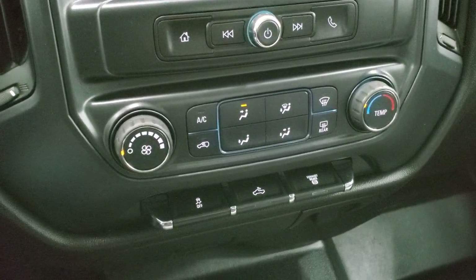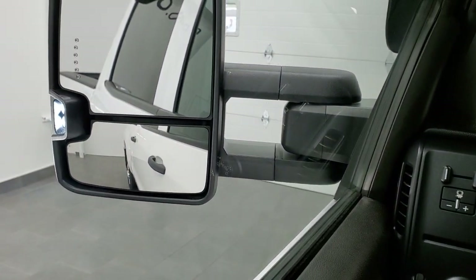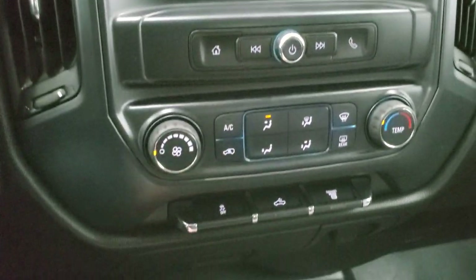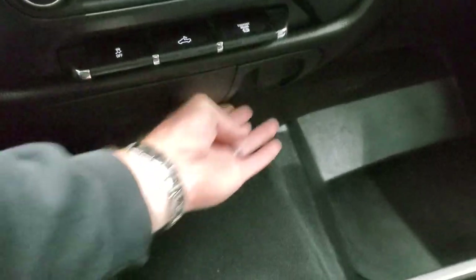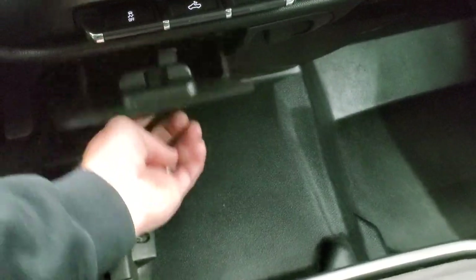Climate control is down here. Stability control. That button is for your cargo lamps and also turns on those LED side lights in the mirrors. There's your factory exhaust brake. You get a 12-volt power point and a storage container.